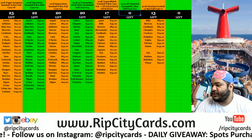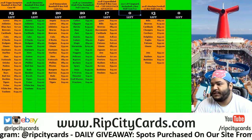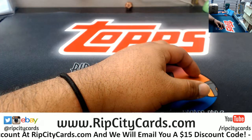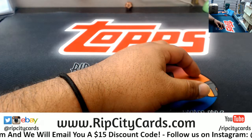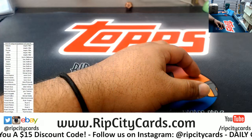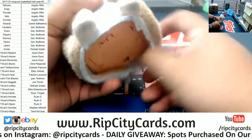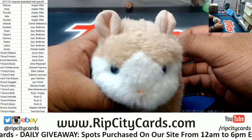It's time to go ahead and do Vanguard Basketball Half Case Number 3. Let's put the names on the screen. There are the names on the screen. Good luck, everybody.